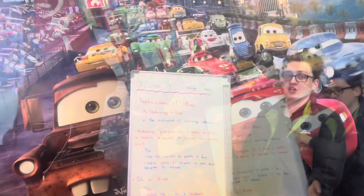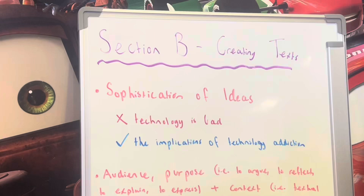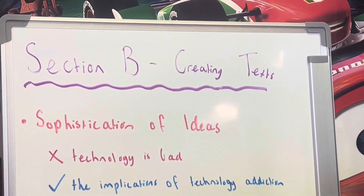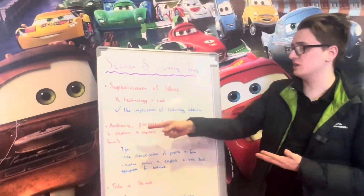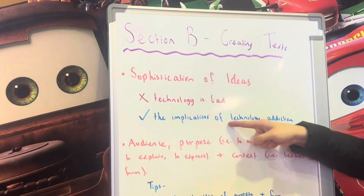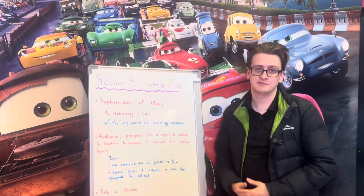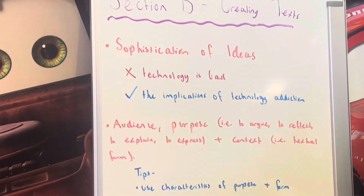What about section B? Section B — creating texts. So the first criterion is the sophistication of ideas. If you were to not have a very complex idea, you might do 'technology is bad' — this is a little bit boring and pretty basic, and you wouldn't get very good marks for it. Whereas if you did 'the implications of technology on addiction,' this is more nuanced and complex. The next criterion is having an understanding of audience, purpose, and context.